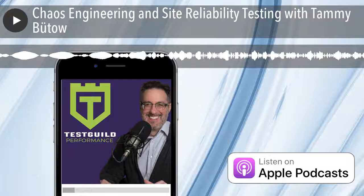Welcome to the Test Guild Performance Podcast, where we get together to learn more about performance testing and site reliability with your host, Joe Colantonio.